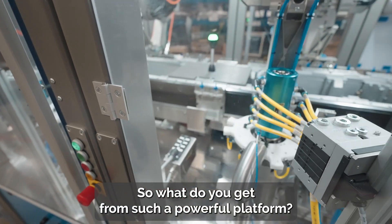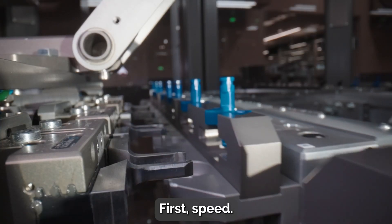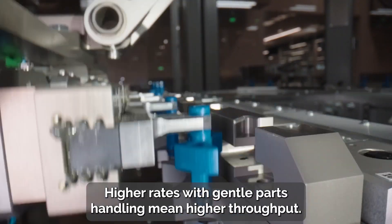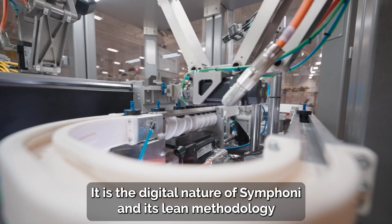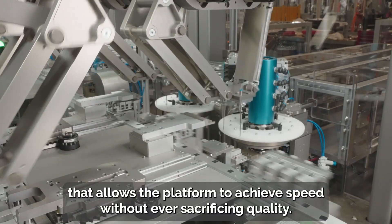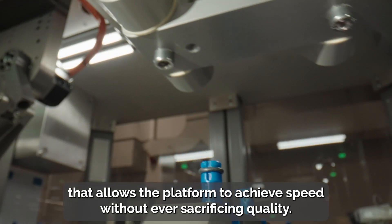So what do you get from such a powerful platform? First, speed. Higher rates with gentle parts handling mean higher throughput. It is the digital nature of Symphony, and its lean methodology, that allows the platform to achieve speed without ever sacrificing quality.